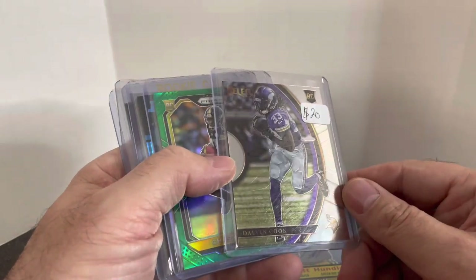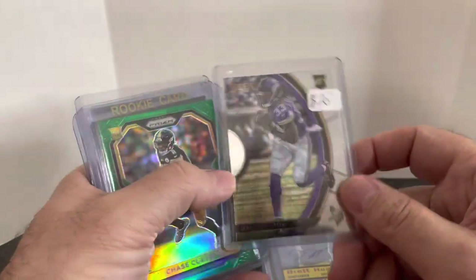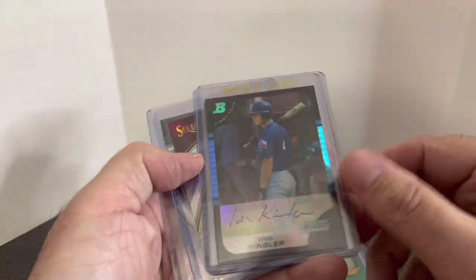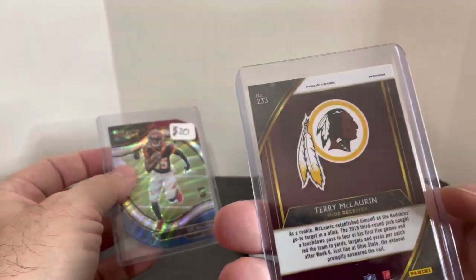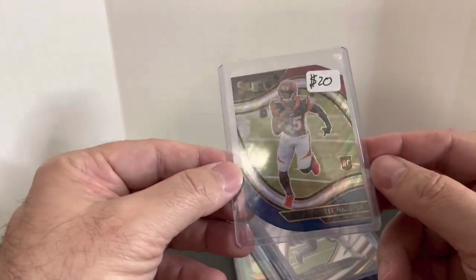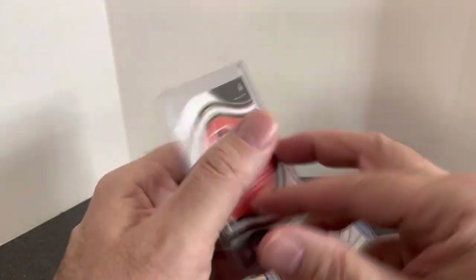Finishing up — Dalvin Cook rookie card, originally a $20 price tag, dropped in his box for three bucks. That's a deal. Chase Claypool — that one is the green. Ian Kinsler refractor rookie card, got a couple of those. And the last couple of cards: Terry McLaurin, this is a Select rookie silver Prizm. And the last card is a T. Higgins, of course — originally $20 price tag, I picked it up for just $3. That is a die cut with multi-colored. Great deal.